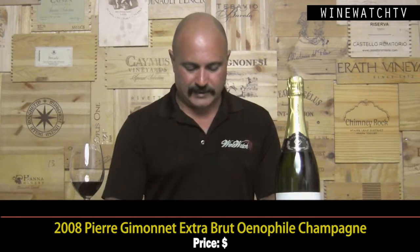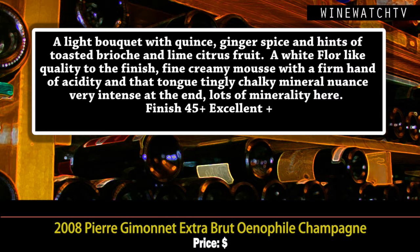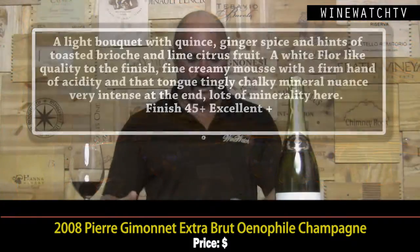Pierre Gimonnet Extra Brut up next — the Brut Anophile cuvée. This one has a really light bouquet with quince and ginger spice, a sense of toasted brioche and lime citrus, a white floral quality to the finish, with a light fine creamy mousse. It's got a firm hand of acidity, that lovely chalky minerality, and nice intensity to the finish. Excellent juice.